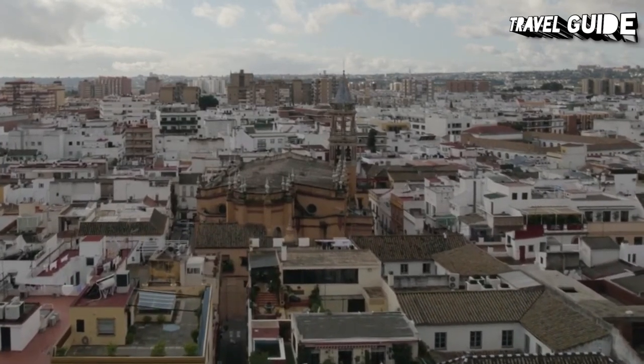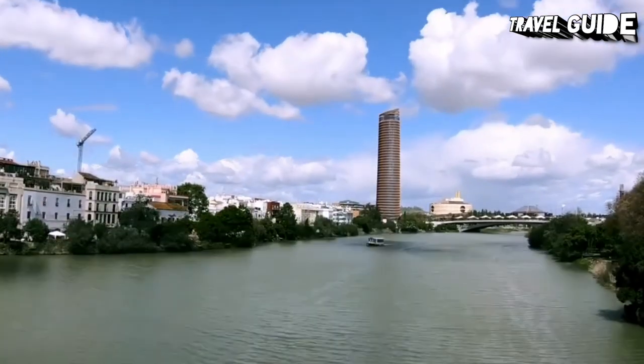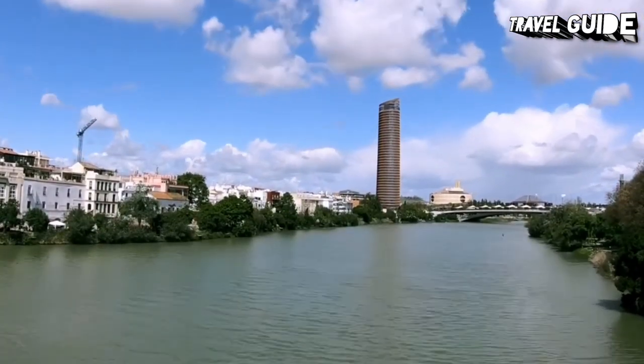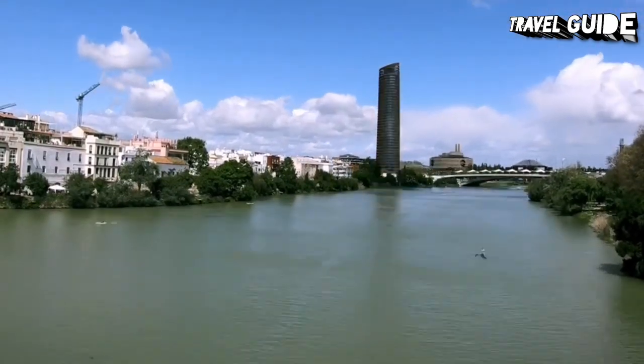After browsing the little shops, tourists will be ready for a meal at one of the neighborhood's riverfront restaurants, many of which have outdoor terraces overlooking the monuments of Seville. From this quarter, near the San Telmo Bridge, Magellan set out for his voyage around the world.